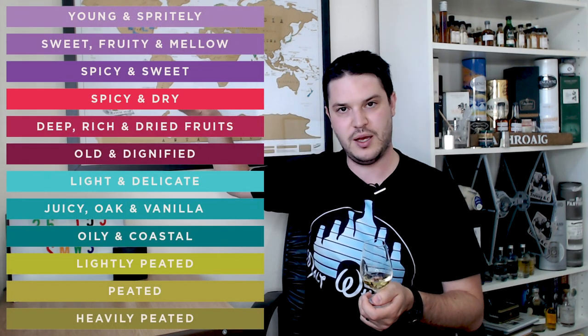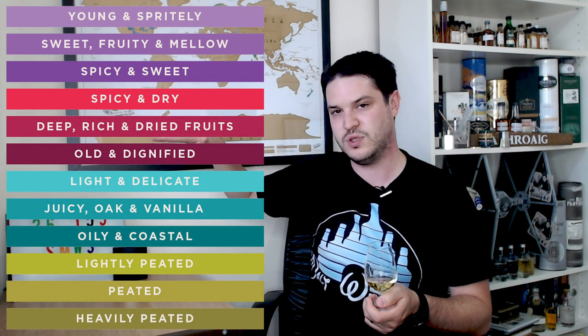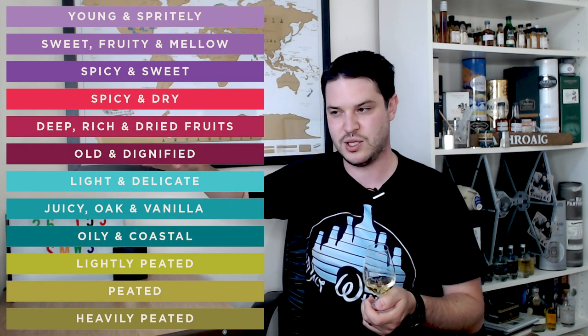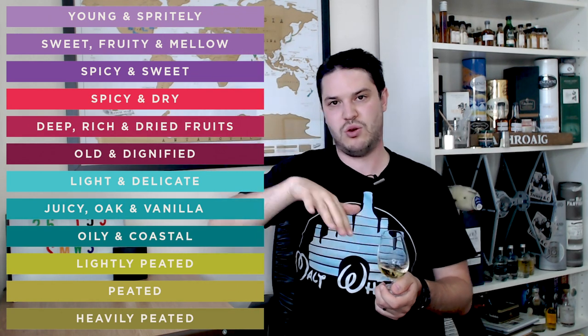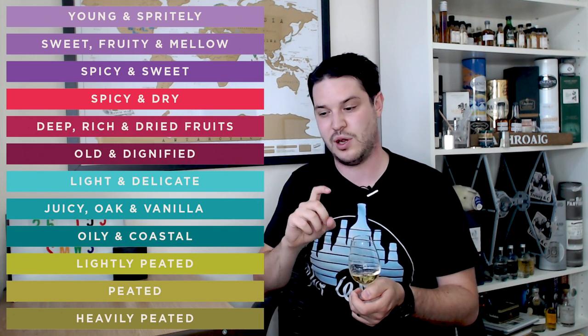There's lots of information on the label and they also have a colour-coded designation which gives you an idea of the flavour profile you're going to get. This one is Sweet, Fruity and Mellow — roughly number two on their scale. It starts out with really light and fruity flavours, moves down into cherries and dark fruits, then into more coastal vibes, and right at the bottom you have the heavily peated stuff. So this one's right up there at the lighter end.